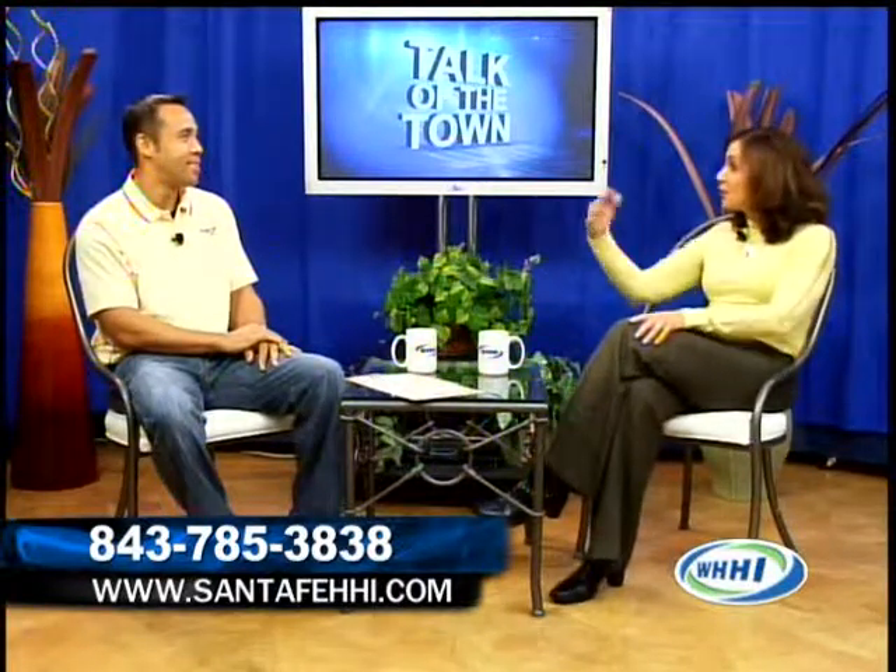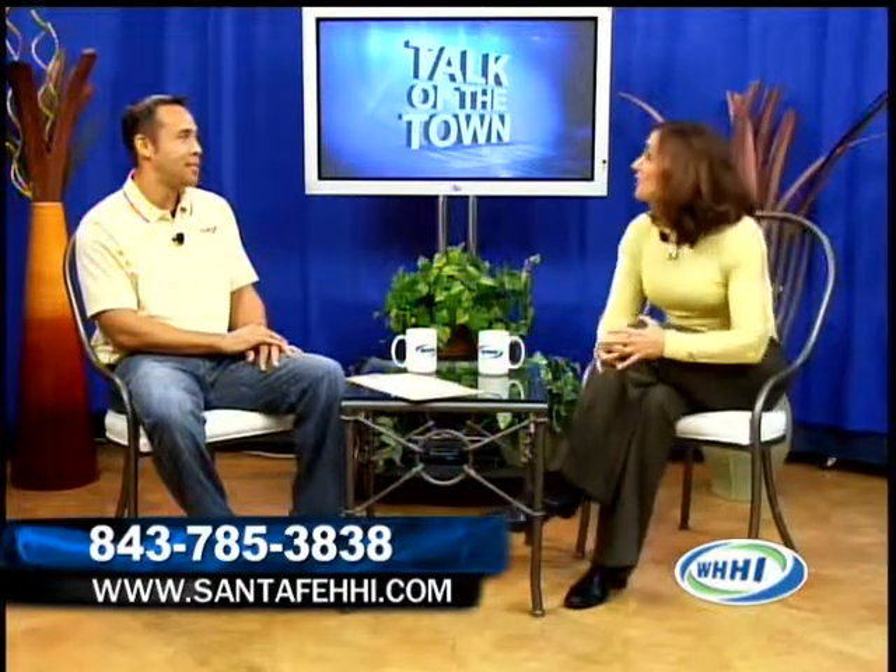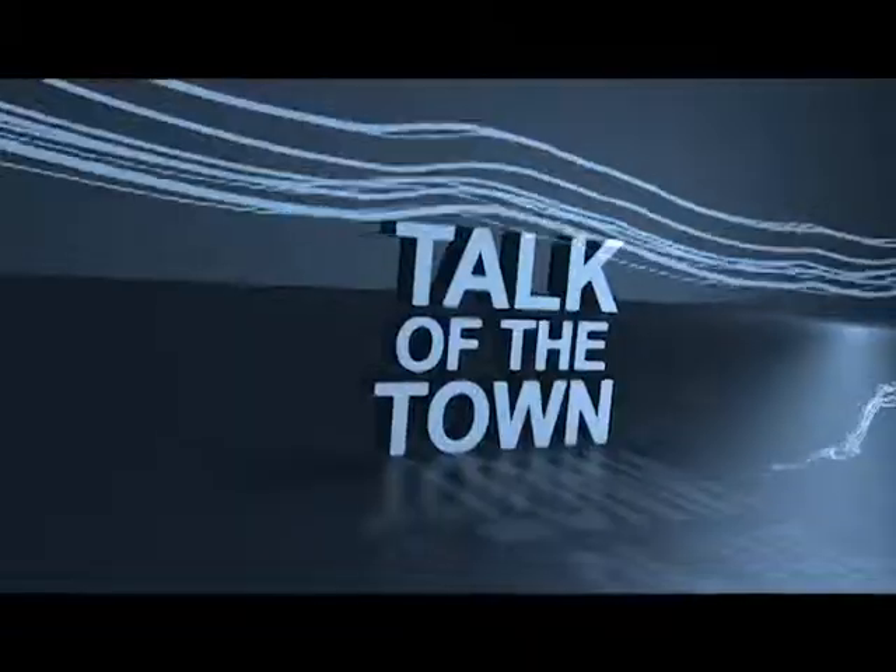Good luck during restaurant week, and I look forward to the happy hour specials. Thank you for joining us. Thank you. And we will be right back with Talk of the Town. Bye-bye.